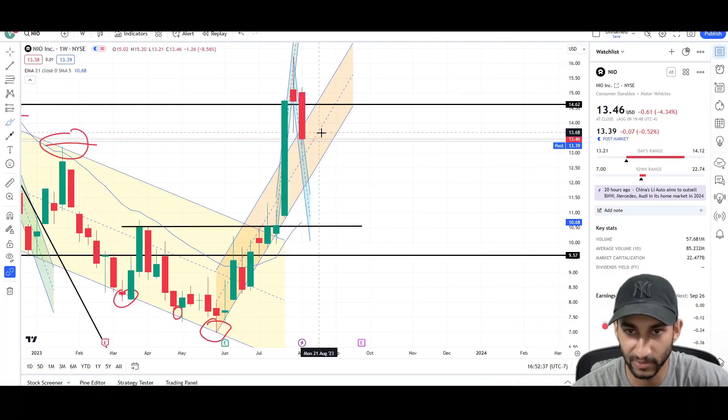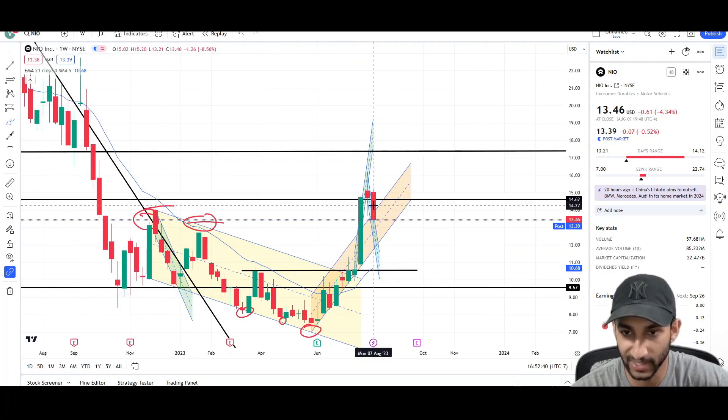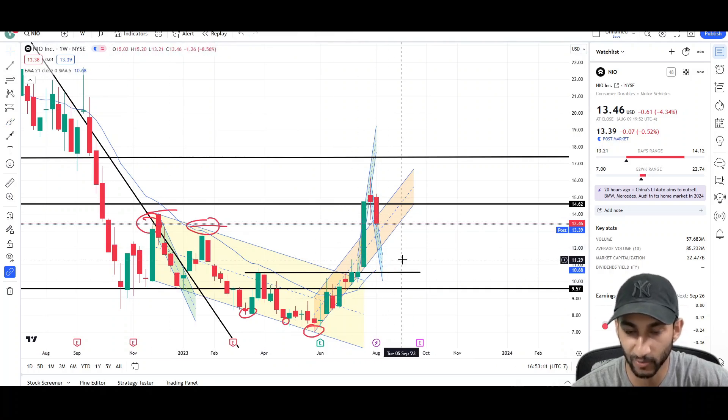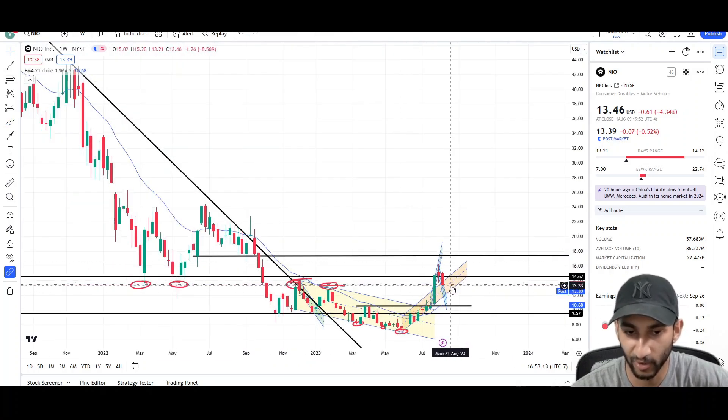NIO is still looking bearish — we had a red week last week and this week is looking even worse with a big red bar, though it hasn't finished yet so maybe it'll turn positive. NIO looks like it's coming back to the weekly EMA, which is right around that mid-$10 level. I'm bearish for NIO in the short term. Long term, if it can stay above the $9.50 level there's a good chance we'll see higher price targets, but short term I'm looking for lower price targets.